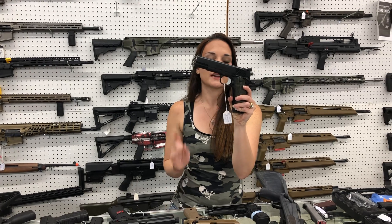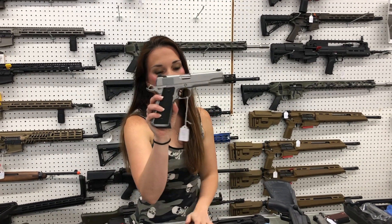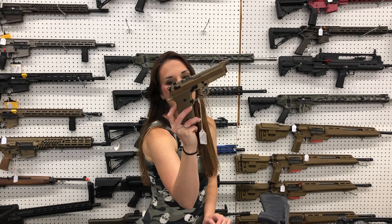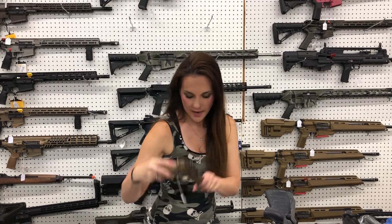Springfield 1911 Larry Vickers model — I want one of these so bad — $1,640. Dan Wesson Valor M45 in the stainless, $1,685. It does have night sights. This particular one I do have in my collection — absolutely love it. Beretta M9A4 in the Black Dark Earth, $905.